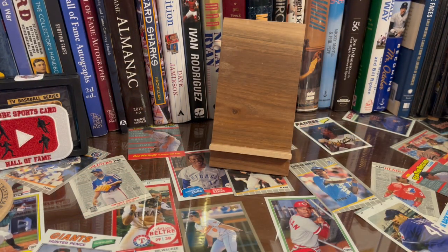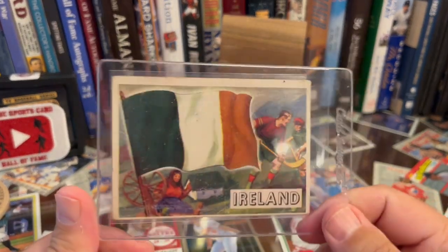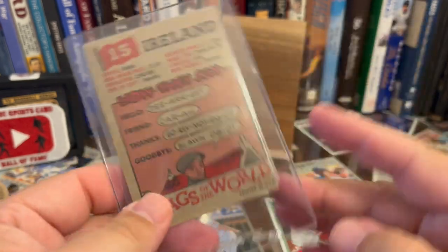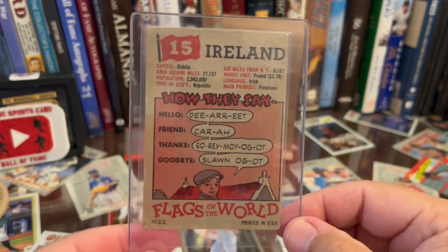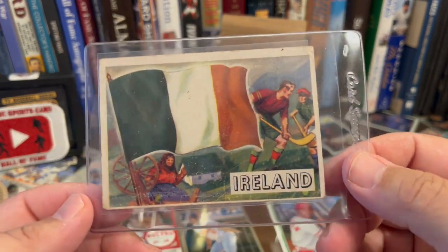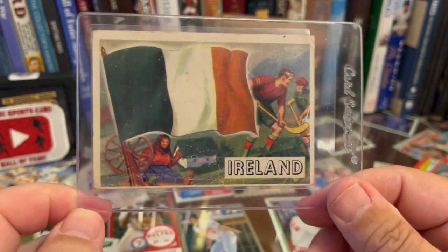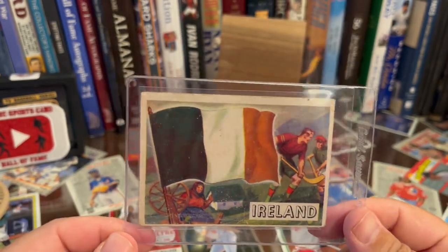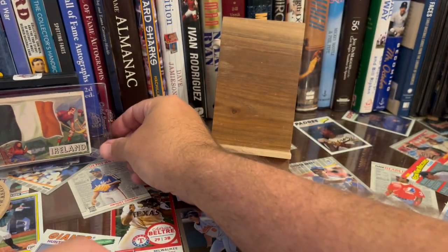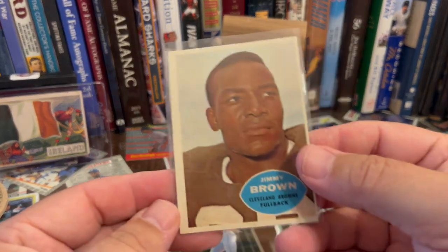Let's go through some things I found first and then I'll show you my pickups. He had a bunch of these — I think these are from 1956 Topps Flags of the World. This one is Ireland and I'm Irish, so I just thought that was really cool. That's something I will buy from the collection myself and just keep it. He's got a bunch of those.